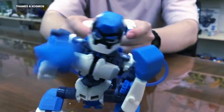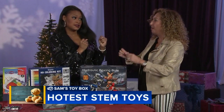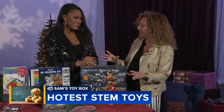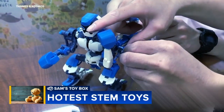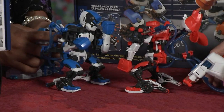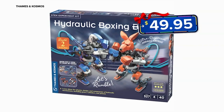Last but not least, one of my favorites — I'm ready to box! These are hydraulic robots that kids actually build. Kids will learn about the physics, design, and components of hydraulic mechanisms, all while duking it out. The cost is $49.95 for kids 10 and up.